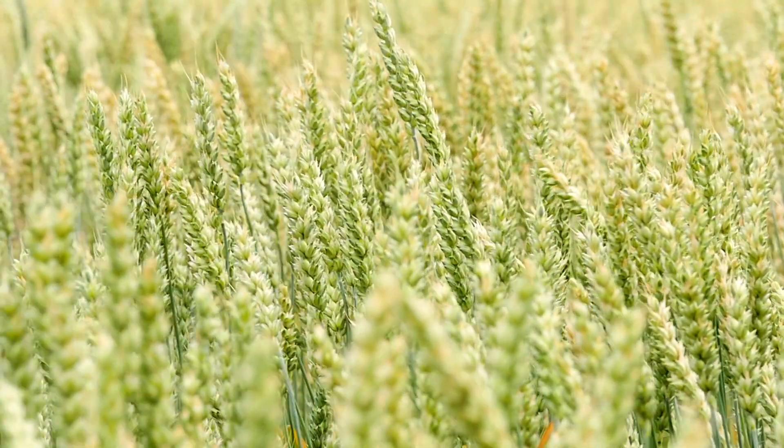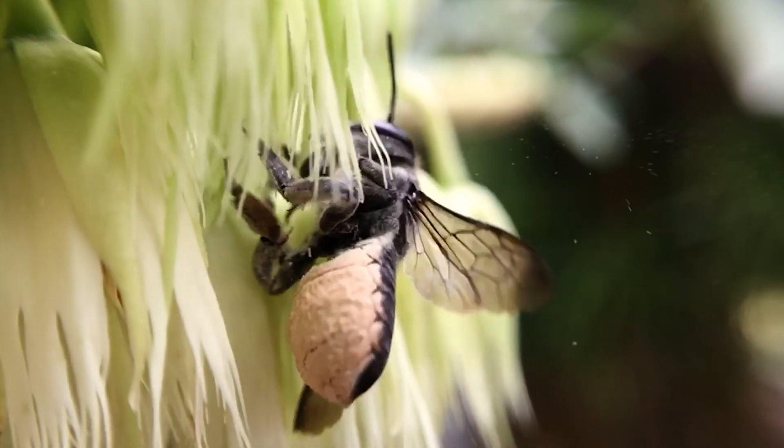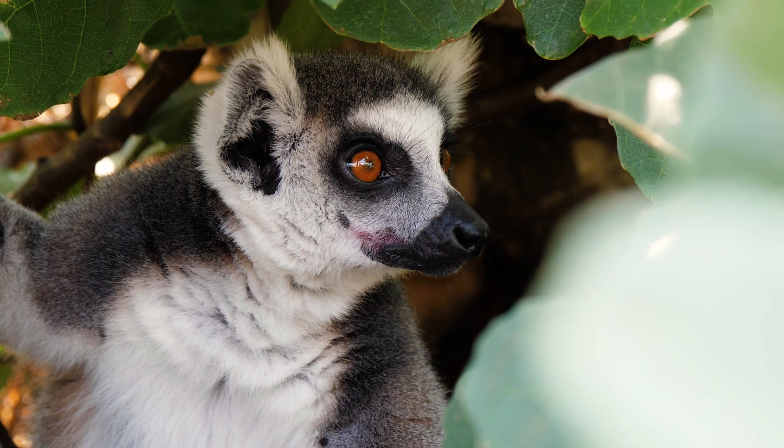Pollen grains can travel on the wind, or in the water. But they usually spread through collaboration with other living creatures, such as insects, birds, lizards, and even some mammals.